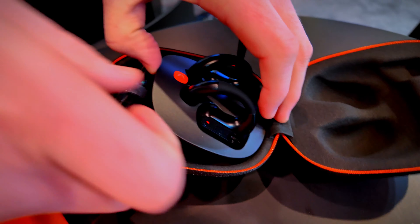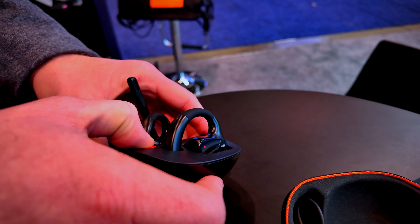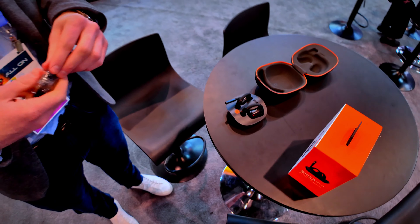This comes with the case and everything. When it comes out of the package you have your charging dock cable, which plugs right in there to charge it. The headset charges to full battery life in two hours.